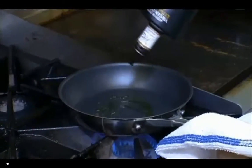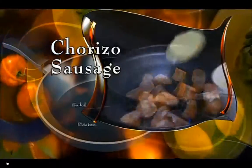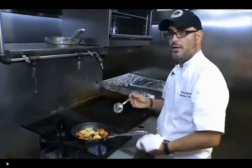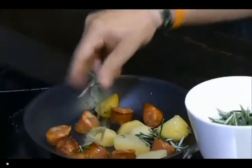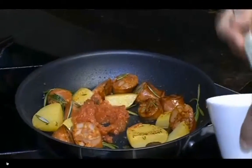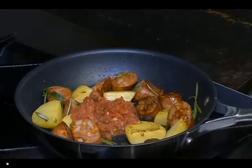Put some olive oil in another hot pan and add chorizo sausage and boiled potatoes. We're really trying to caramelize the chorizo and the potatoes. Next, add fresh rosemary, thyme, and great plum tomatoes. Once the potatoes caramelize, add them to the pan and sauté for several minutes, and that's it.